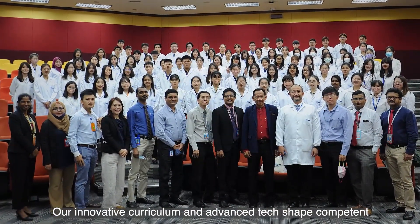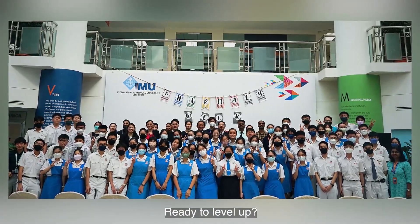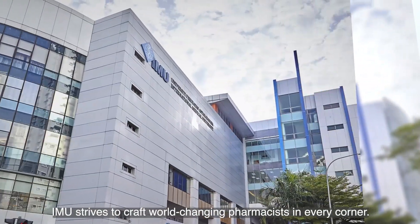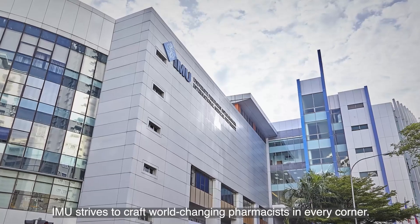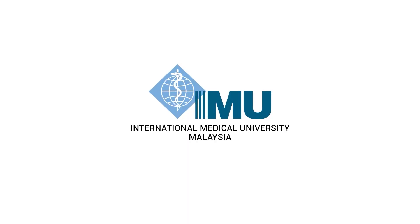Our innovative curriculum and advanced tech shape competent and adaptable graduates. Ready to level up? IMU strives to craft world-changing pharmacists in every corner. Join the ride. I am IMU.